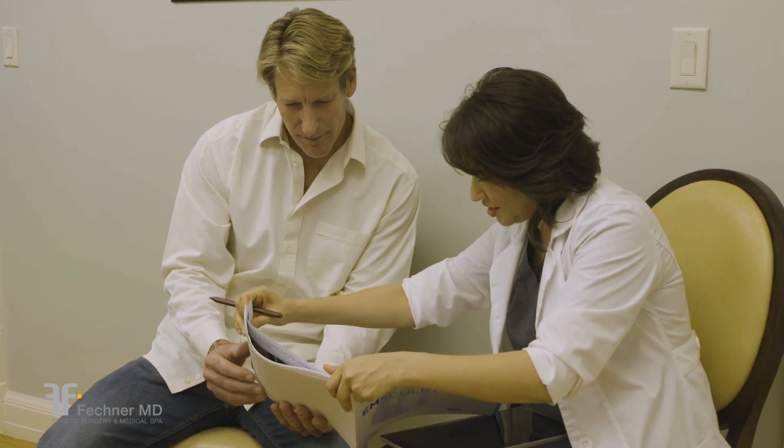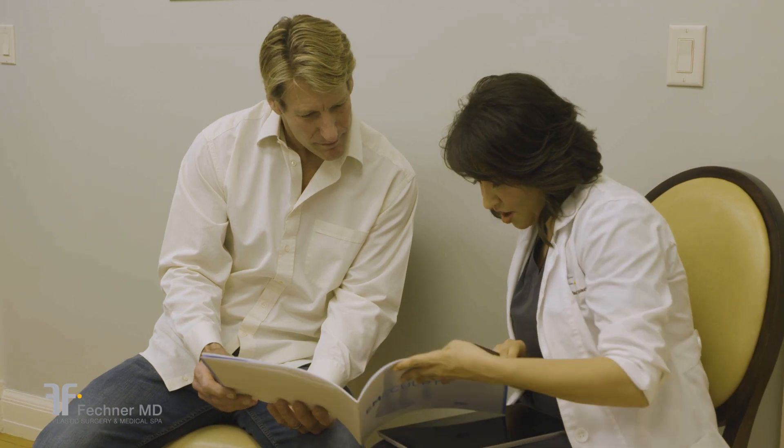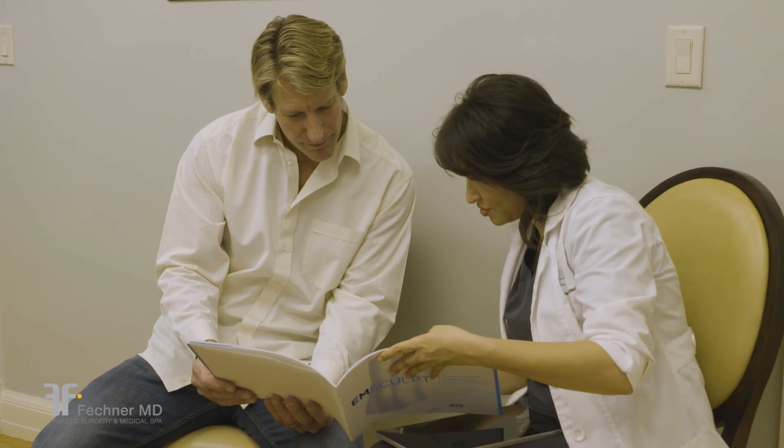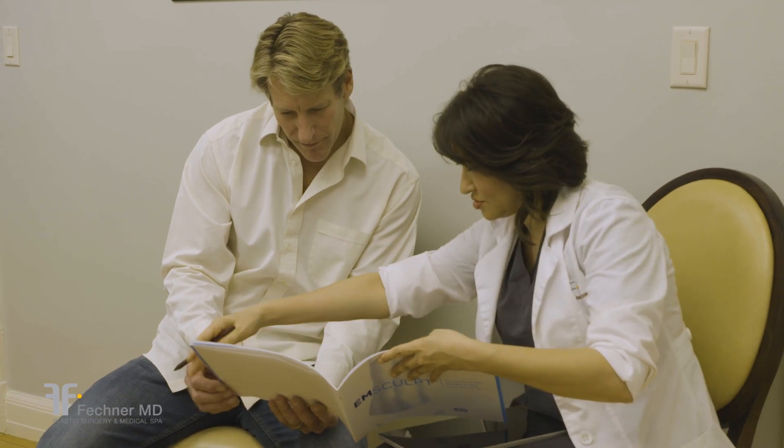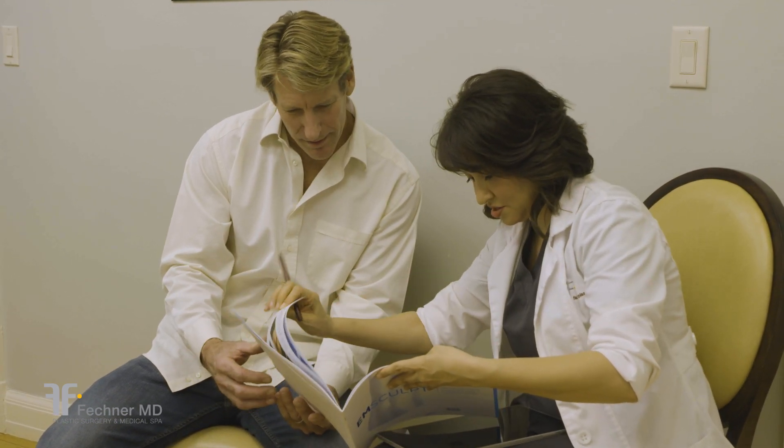Your esthetician will review the treatment, provide you with some before and after photos of previous patients, and will discuss expectations and timeframes for results. She will answer any questions you may have about the treatment.